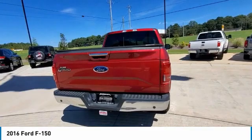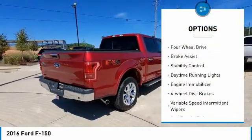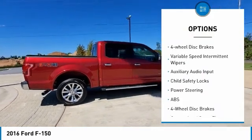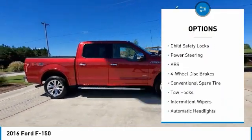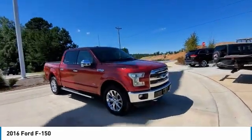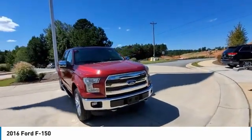Here are some of this vehicle's great options: tire pressure monitor, four-wheel drive, brake assist, stability control, daytime running lights, engine immobilizer, four-wheel disc brakes, variable speed intermittent wipers, auxiliary audio input, and child safety locks.